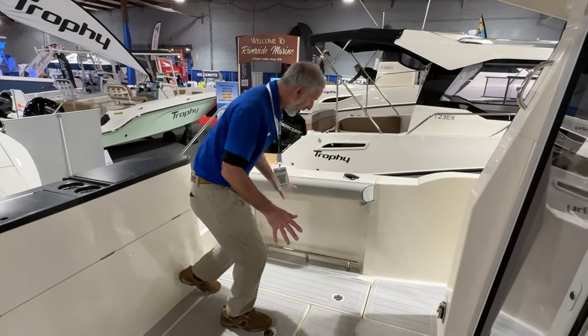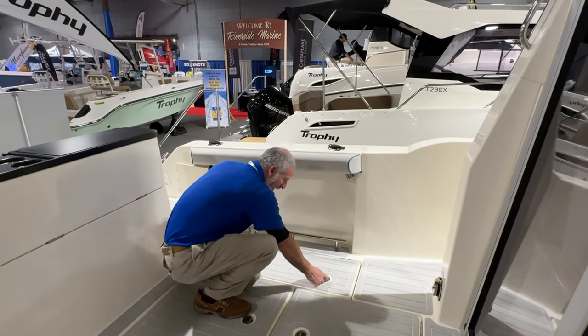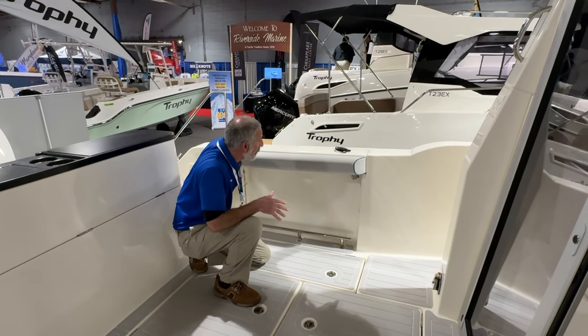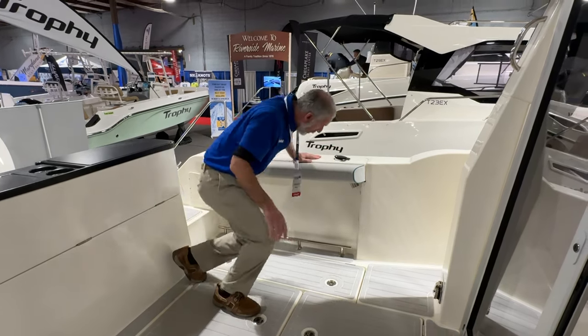We've got a set of fish boxes in the deck right there, stowage and access in the center underneath the gunnel — of course you have racks, you've got four gunnel holders. What's really interesting is Bayliner went the extra mile and put in a stainless steel toe rail.